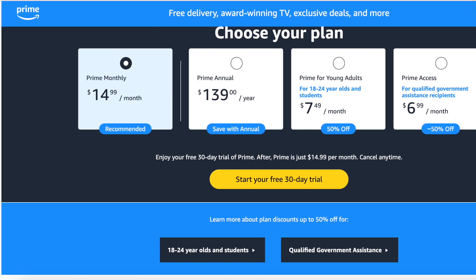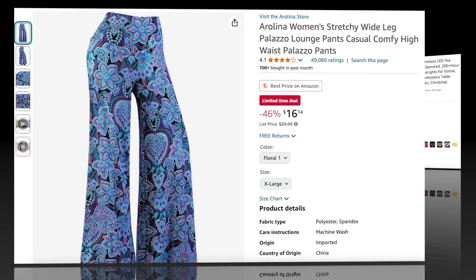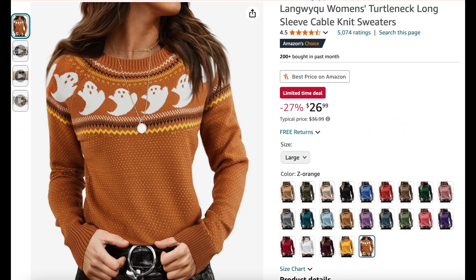Our first item today are these Aerolina women's stretchy wide leg palazzo pants — these are super cute, look at the design on these — 46% off. Here is the Homery 12-pack flameless LED tea lights, these are 65% off and have over 200 plus hours in them.